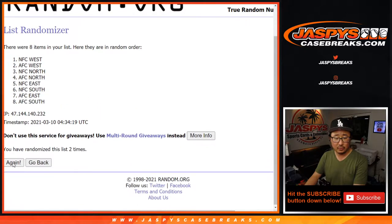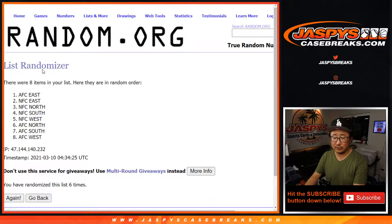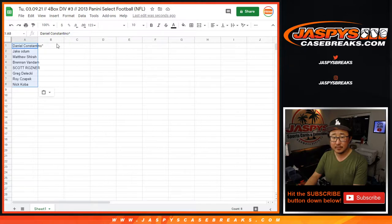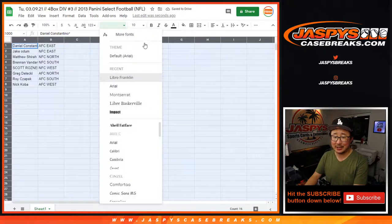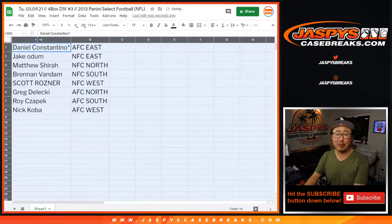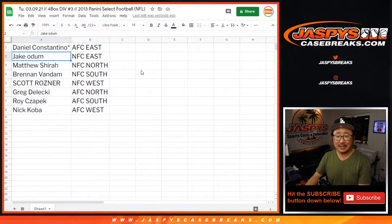One, two, three, and six. After six times, we've got AFC East down to the AFC West. Daniel with the AFC East, Jake with the NFC East, Matthew with the NFC North, Brennan with the NFC South, Scott with the NFC West, Greg with the AFC North, Roy with the AFC South, and Nick with the AFC West.